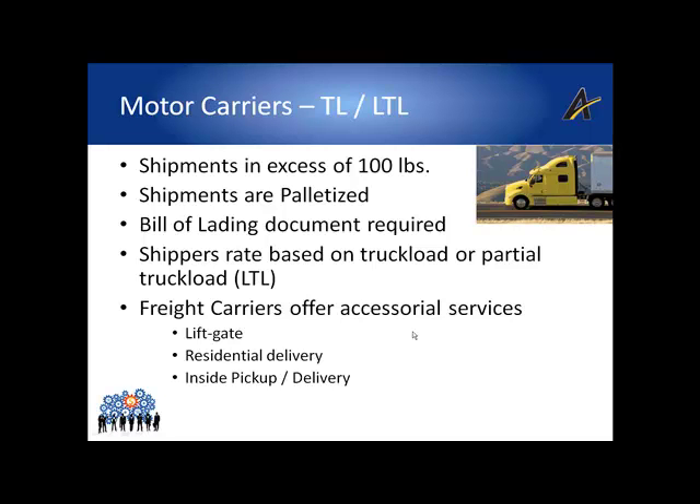If shippers can consolidate shipments into one larger shipment to be delivered to a regional distribution center and then perform the final mile delivery using a different carrier, they can often reduce their overall transportation spend by filling up a full trailer. This is commonly referred to as zone skipping. A bill of lading document is required for all motor carrier shipments. The BOL is a document that defines the content of the shipment broken down by freight class.